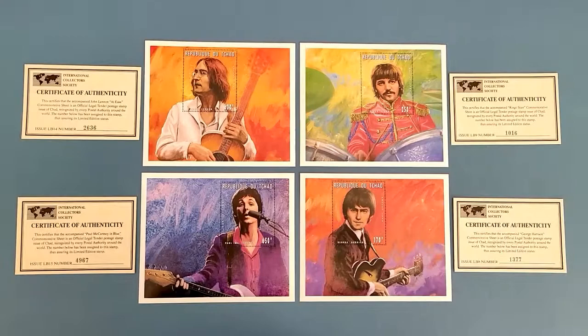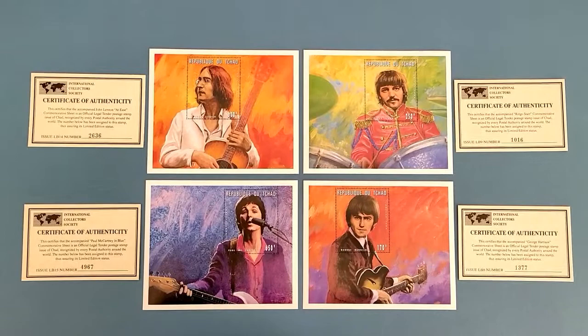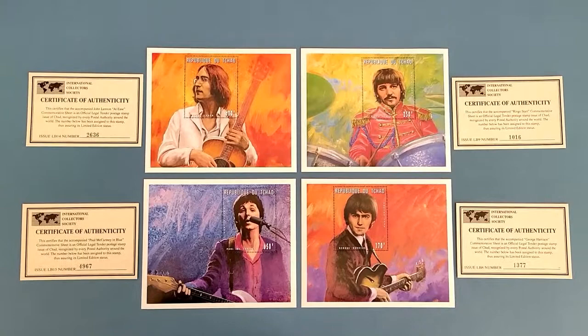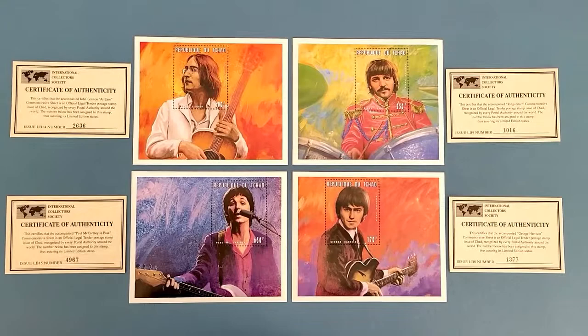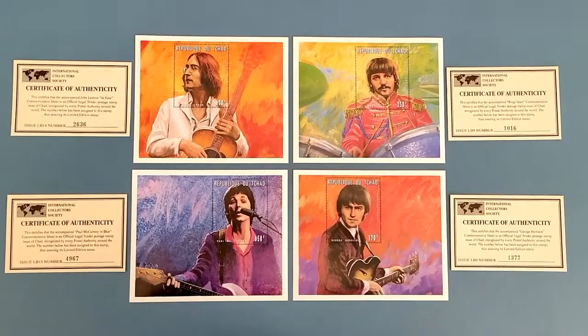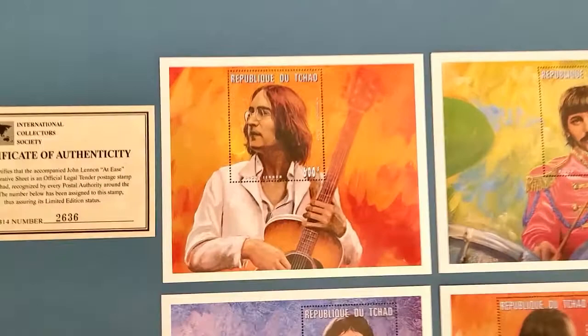This is the stamps I was talking about — check those beauties out! I love these stamps, these are my favorites. I used to have Ringo framed for a little bit, but I took him back out and put him back in my collection. I get too paranoid about them getting exposed to the light. But aren't these just beautiful — the colors are incredible. I have all four of the whole series.